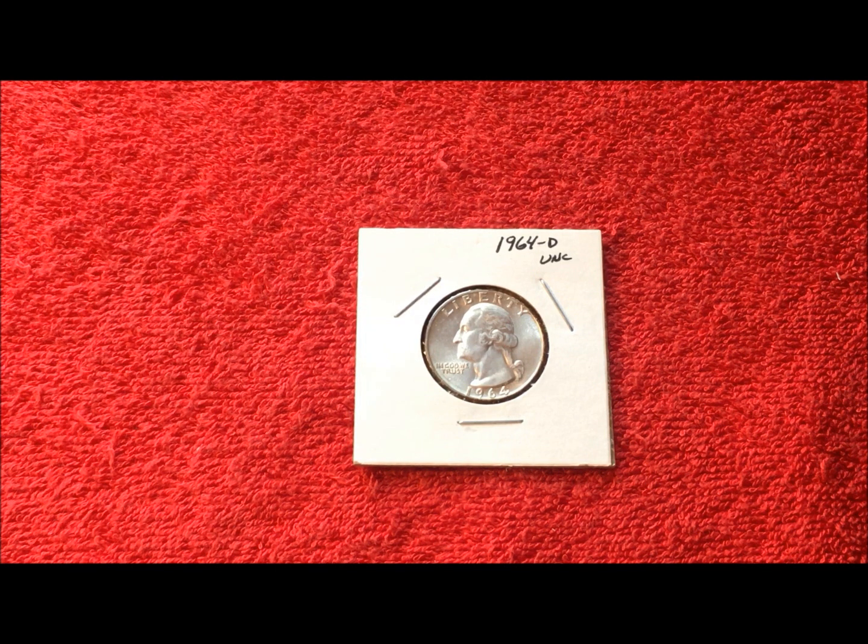As always, you have a week from today to get us your contact information and mailing information so that we can get this in the mail to you quickly and get it to you safely. We hope you enjoy the coin.